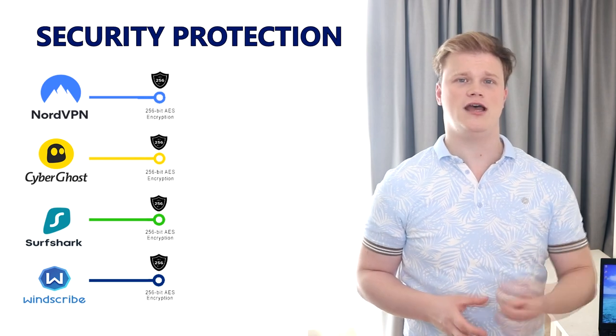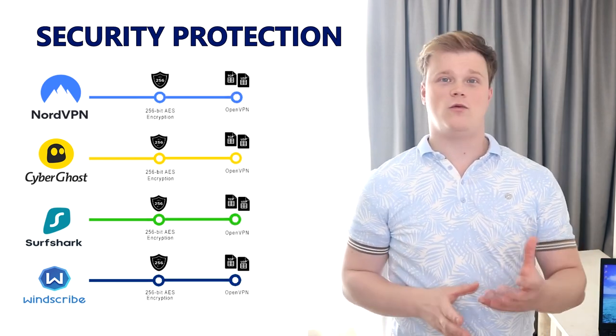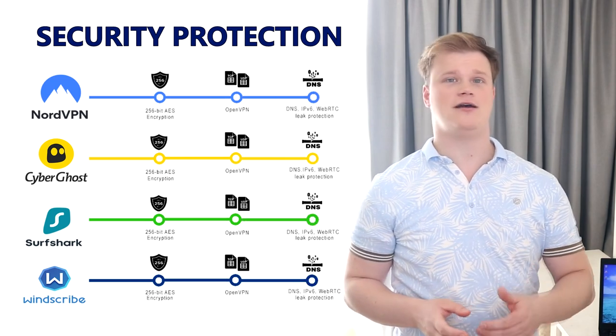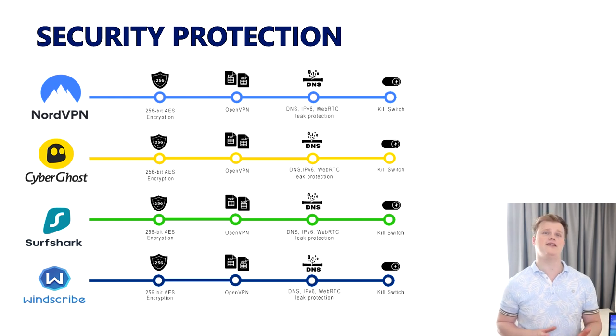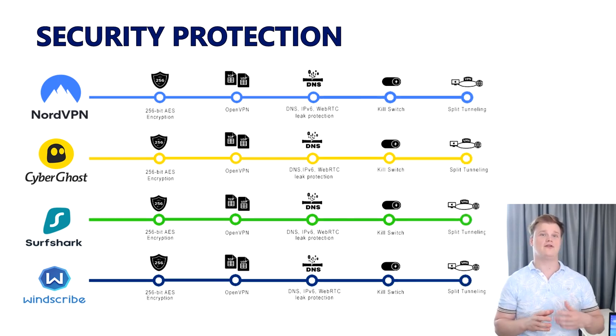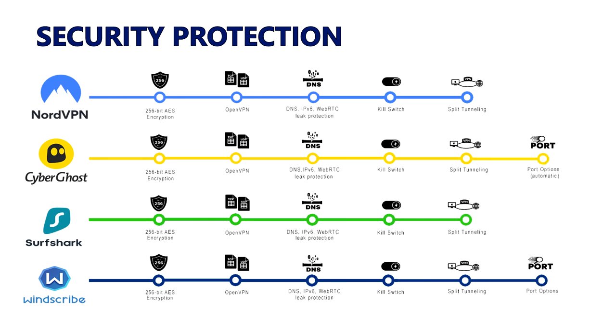With all four VPN providers, you can enjoy safe browsing wherever you go. To protect you against hackers, they all use 256-bit AES encryption and a secure OpenVPN protocol. You are well protected against leakage of your personal IP address via DNS, WebRTC, or IPv6. All VPNs have a kill switch function which disables your internet access when your VPN connection is lost. All four also offer a split tunneling function on Android and iOS, allowing you to select specific apps to use the VPN. CyberGhost and Windscribe go one step further by giving clients the possibility to activate different ports.